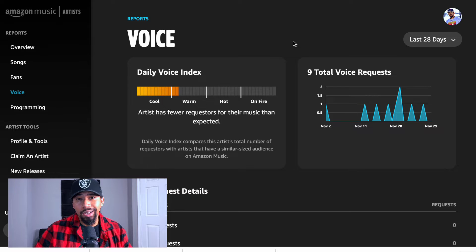This voice thing is really cool — you get to see how many people are requesting your music using Alexa. I have 9 total voice requests in the past 28 days, so people are going on Alexa saying 'Hey Alexa, play Jay Nolan Splash.' You can increase these by making a reel on Instagram or a TikTok video saying 'My new single is out, make sure y'all go ahead and ask Alexa to play Splash by Jay Nolan.' People are going to do that because it's like, oh, that's really cool, let me just see if it actually pulls it up.